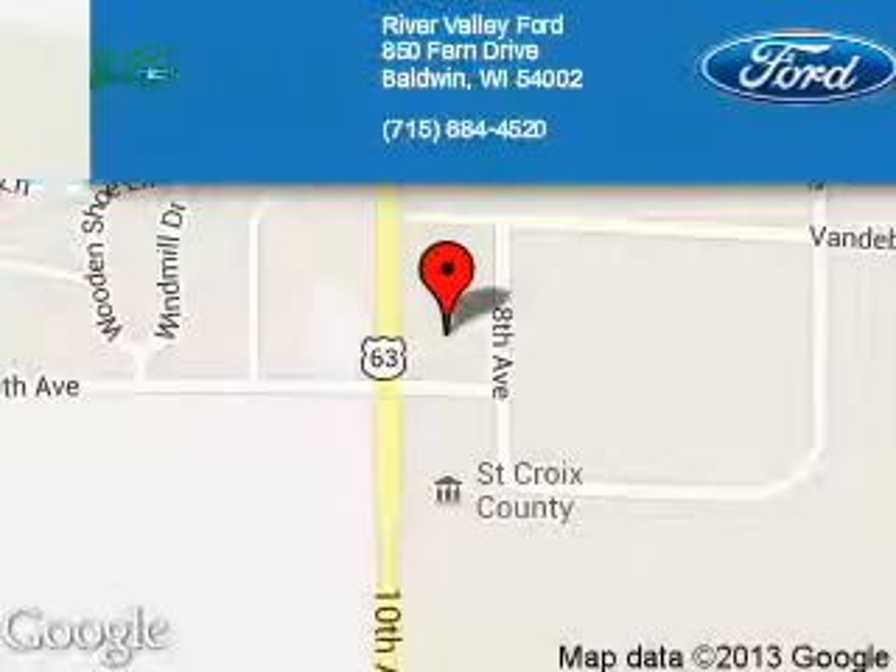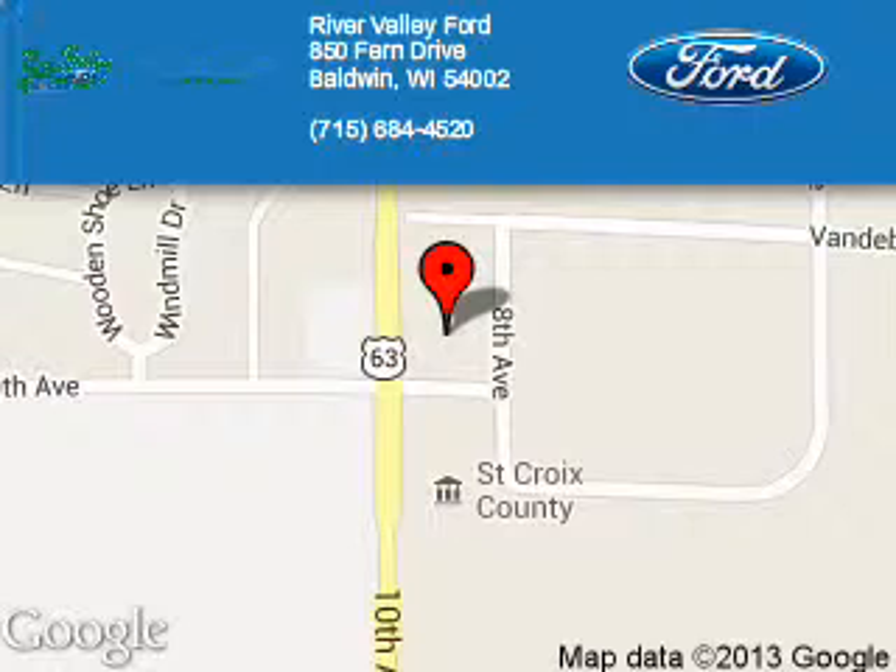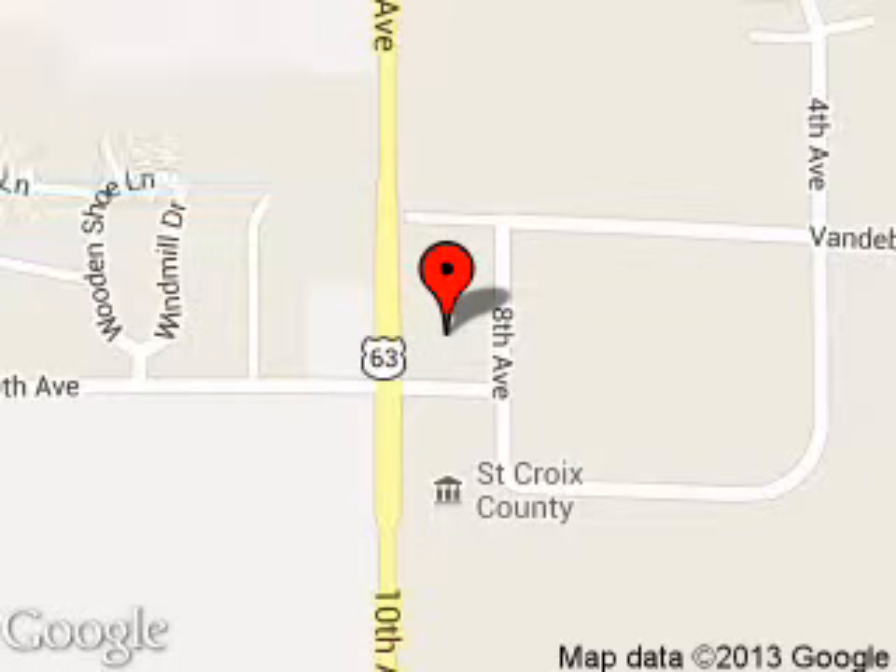River Valley Ford is dedicated to doing everything possible to ensure that the experience you have in selecting your next vehicle is a pleasant one. We are located at 850 Fern Drive, Baldwin, Wisconsin, 54002.